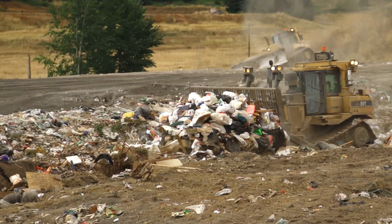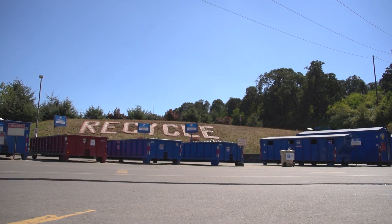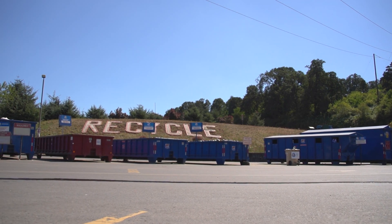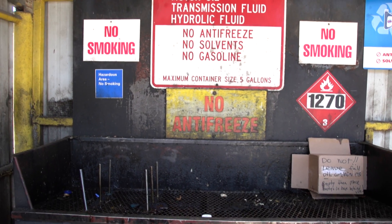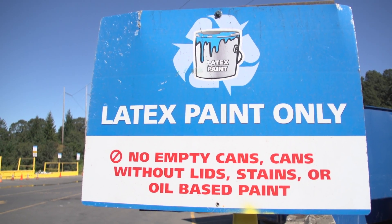Ultimately, the idea of collection facilities like this is to keep potentially more hazardous waste out of subtitle D landfills. The nice thing about this facility and many facilities like this is that they can take just about anything, with the exception of class one explosives and radioactive materials.